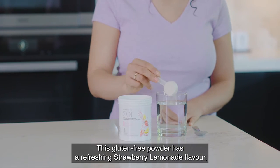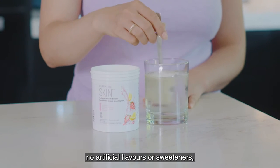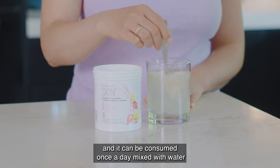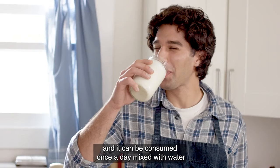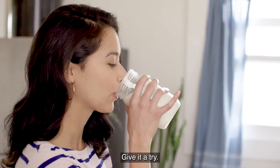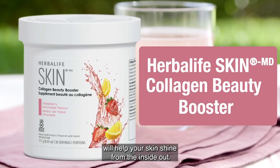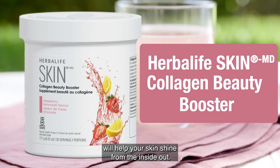This gluten-free powder has a refreshing strawberry lemonade flavor, no artificial flavors or sweeteners, and it can be consumed once a day mixed with water or with your favorite shake, tea, or aloe. Give it a try. Herbalife Skin Collagen Beauty Booster will help your skin shine from the inside out.